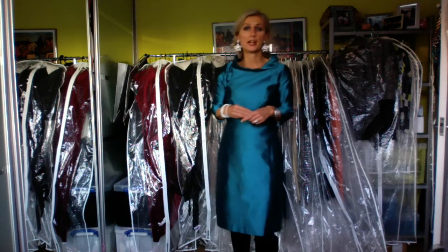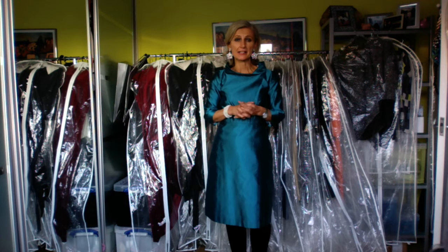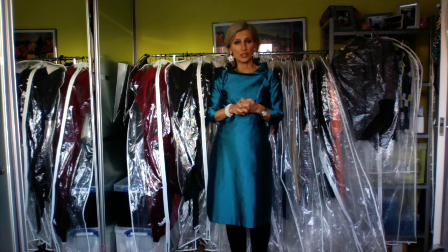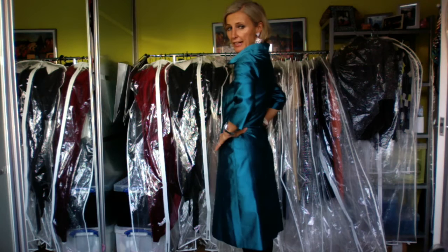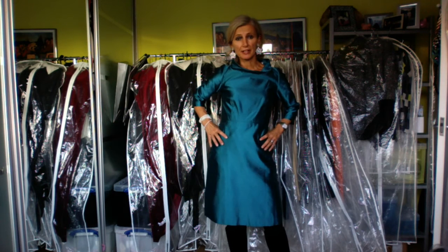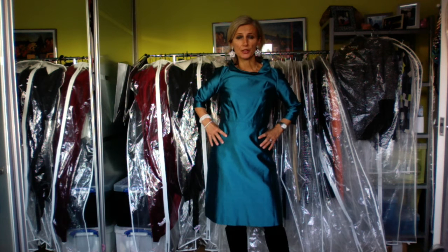Today I'd like to talk to you about a new dress design. It's my Carlotto dress and it's a modern retro design, made out of Shantung in the color teal. This fabric comes in over 35 colors, so you really can pick and choose whatever works for you.